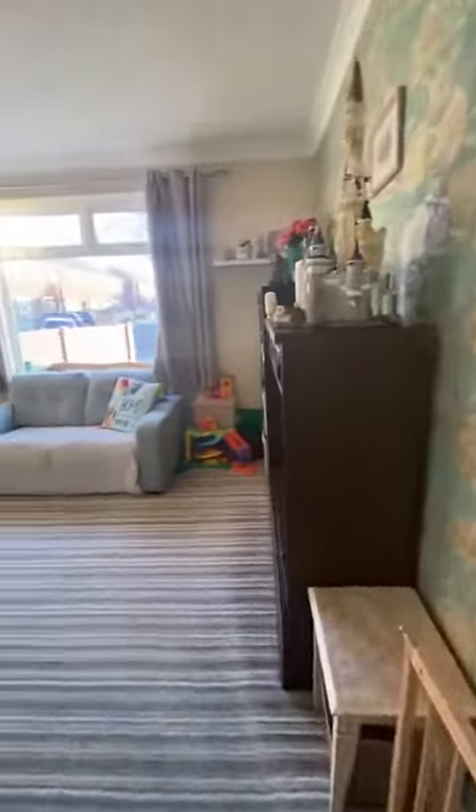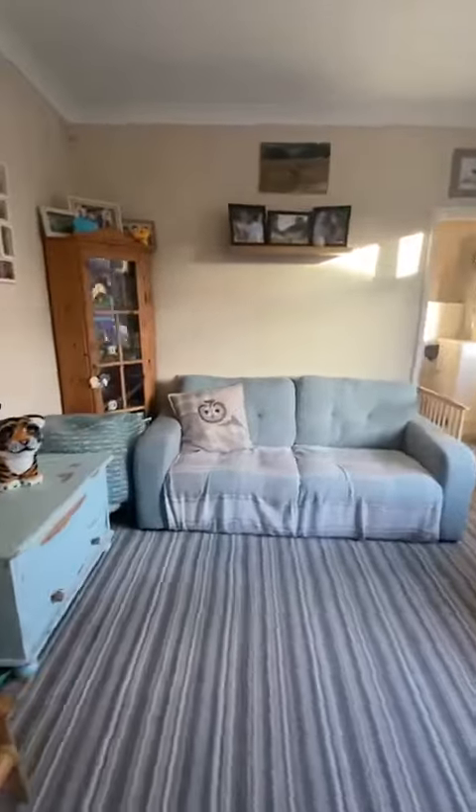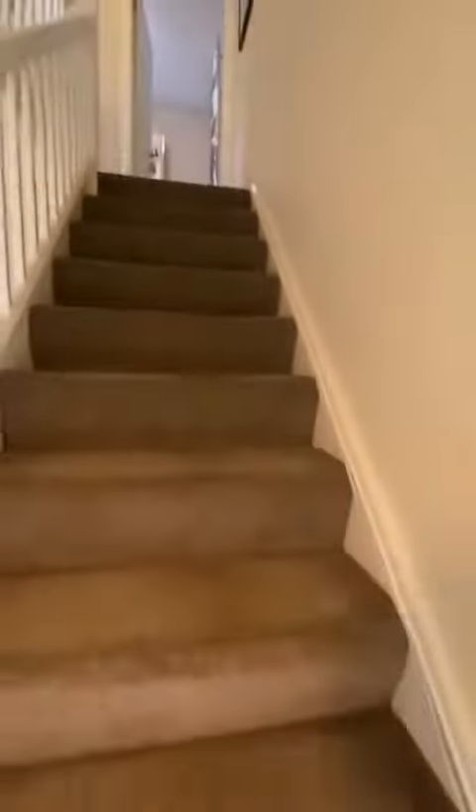Coming back through the lounge so you can have a look from this side, then back through the hallway. We'll head up the stairs where we'll find the three bedrooms and the modern bathroom suite.